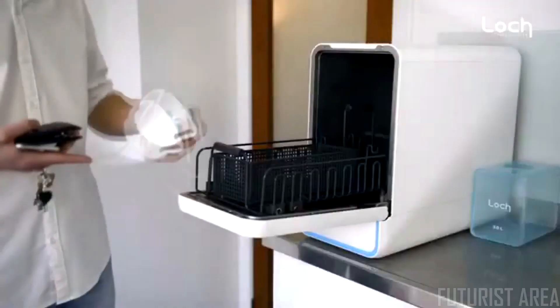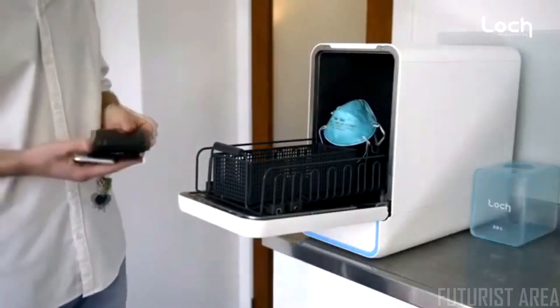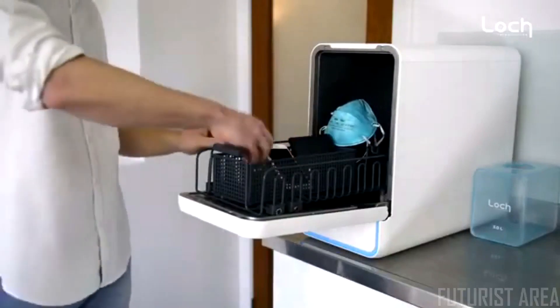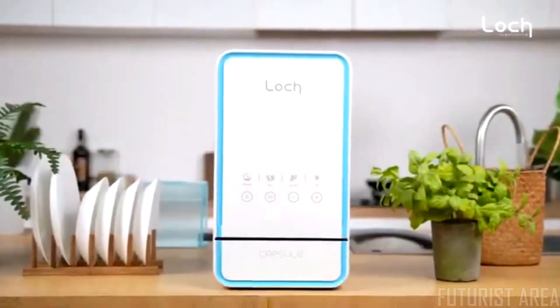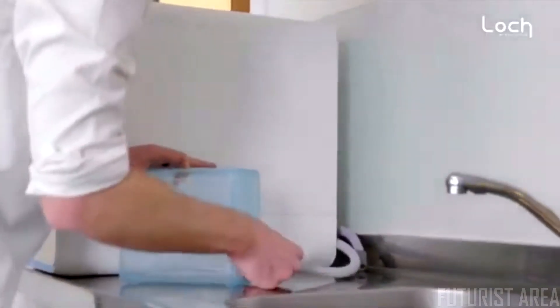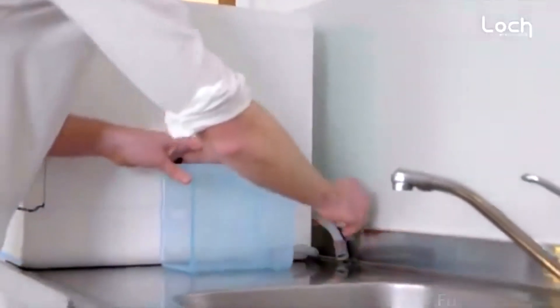But we didn't stop there. We worked with academics to add medical-grade UV light disinfection for your phone, face masks, and more. Only a handful of products get to create a new product category — like the personal music player.